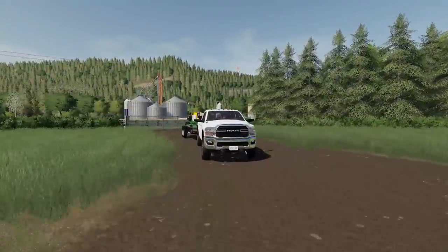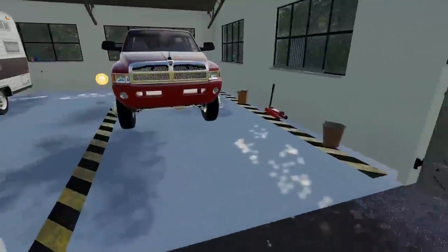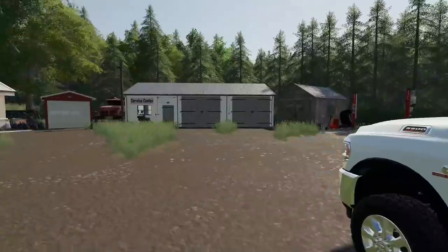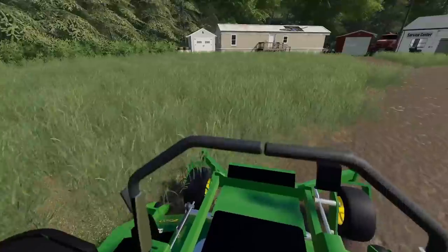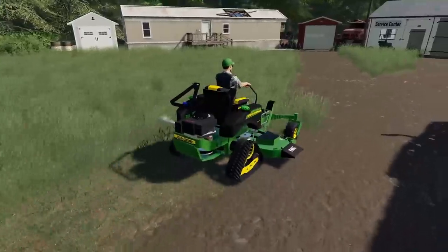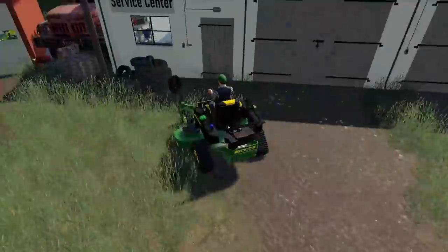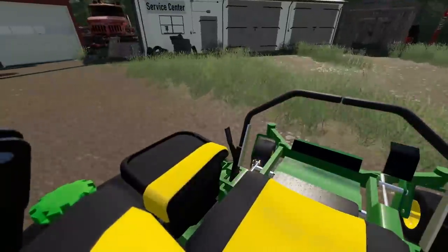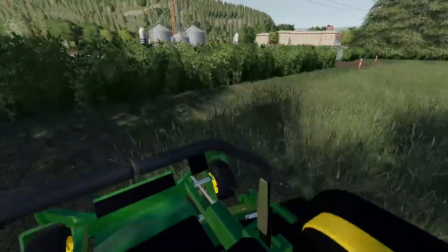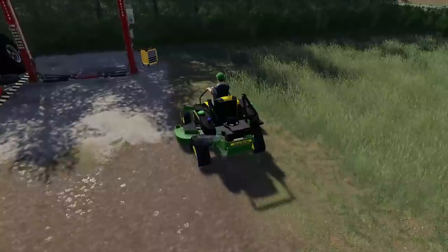I'm going to unload the lawnmower and get to work cleaning up this property a little bit, make it look half decent before we start getting stuff out of here. Got the lawnmower unloaded — it's not a very big property so it won't take long with this zero turn. Got one side done, just a little bit of cleanup on this side and one more chunk over there. There's an old barbecue in there that probably hasn't been used in years. Once you get that grass mowed on the side there, that hedge looks a million times better.